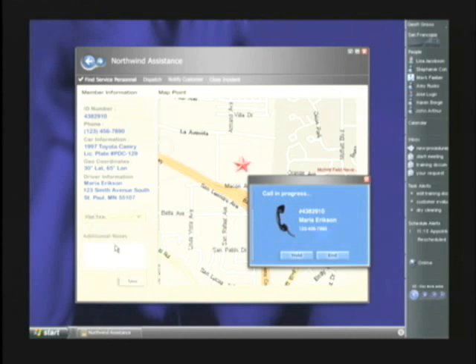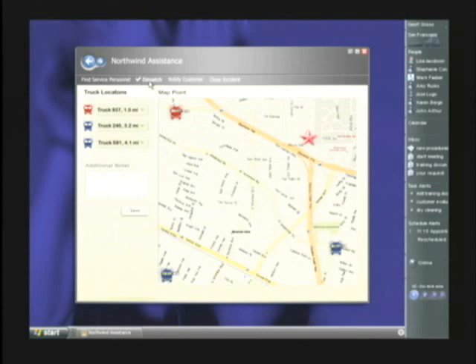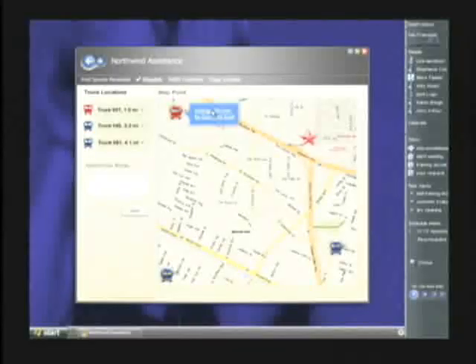In fact, the telco's location services are also used to dispatch the service trucks. In this case, the motorist has a flat tire. So we'll click dispatch to see the available trucks, and then we'll assign the closest truck to this service call. We assign the driver to the call, even using MapPoint to calculate and send driving directions.